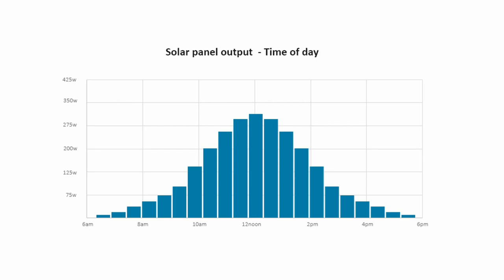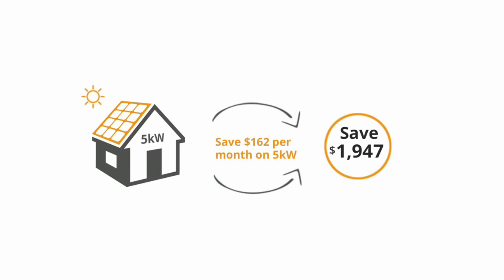That will depend on where you live — obviously if you're in WA or Queensland you're going to be putting out more power than someone down in Melbourne, for example, just due to the light levels you're receiving. You can expect to save $1,947 per year — that's the average price, though it will depend on your personal power usage. Some people have pools, some have big double-door fridges — everyone uses their power a little differently. But on average that's what you will save, and the $162 is per month.